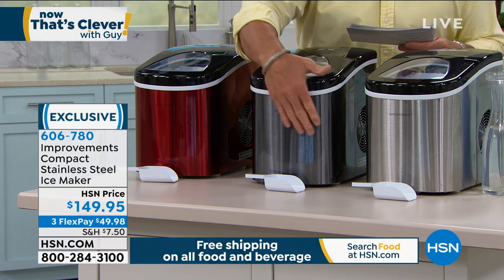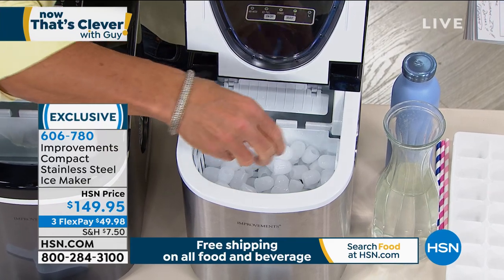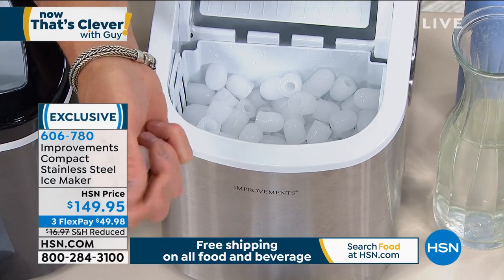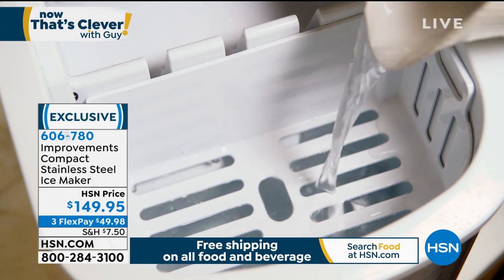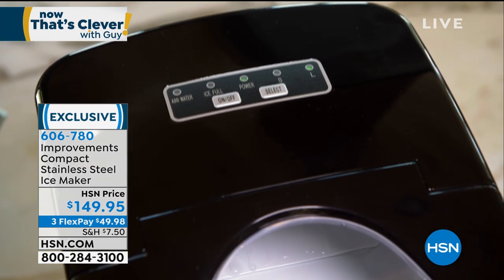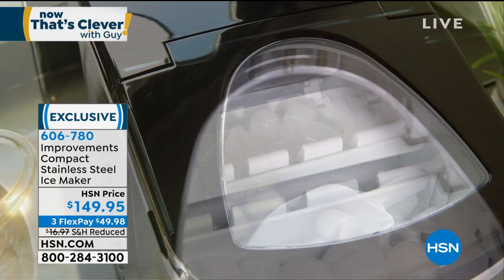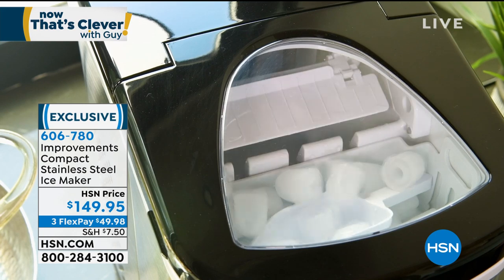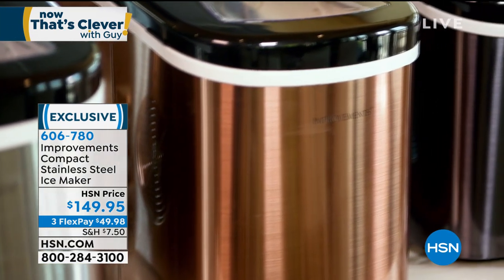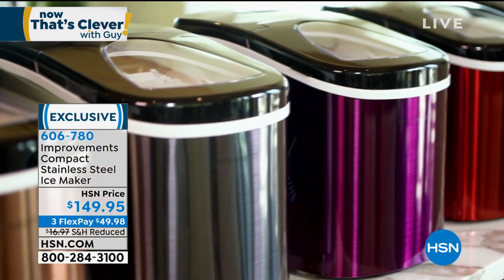When you open it up inside, these are the cubes I'm talking about. The reason they work so quickly and are like pellet ice is because the little metal probe inside helps freeze them — they have a little hollowed-out edge. That's why it works so fast. As your soda or cocktail goes in, there's more surface area on the ice so your drink gets colder faster. It's also wonderful for frozen drinks. You get quick ice up to 26 pounds a day. This is exclusive — you won't find this anywhere else.